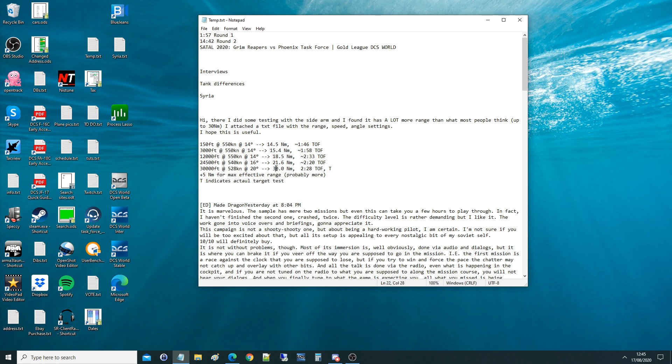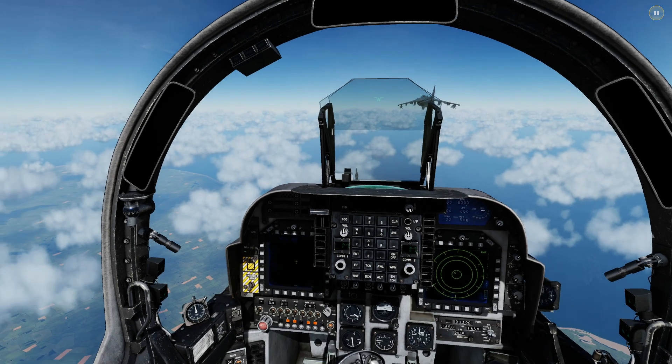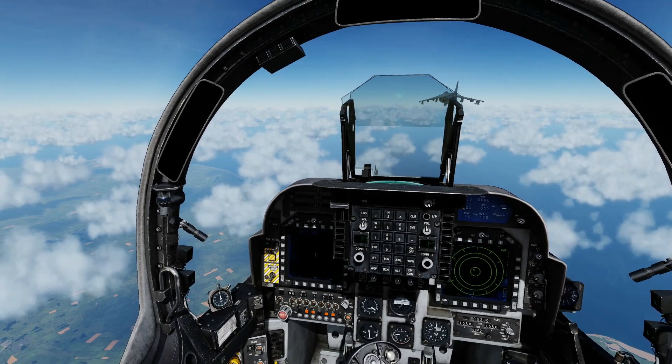It would be nice to see if these can also be intercepted. The AGM-88C is a great weapon — you can fire from 70 miles with the right kinematics, but it can be shot down by an SA-15 or I think an SA-10 can shoot it down. So I'm going to try at 30 miles out.